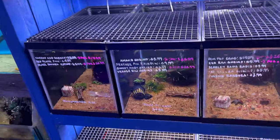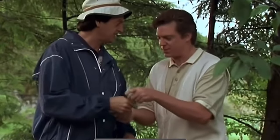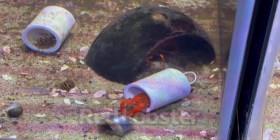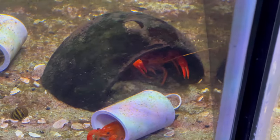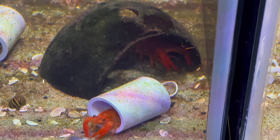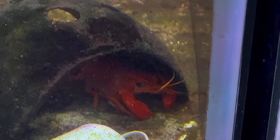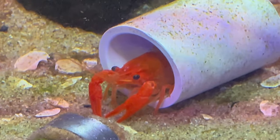How about a red lobster? Look at that one right there — it looks super cool! This would be so interesting; it could maybe hide inside the volcano. I didn't even think of this option — I just walked by this aquarium and boom, red lobsters! What do you think, guys? Should we get a red lobster for the volcano aquarium?